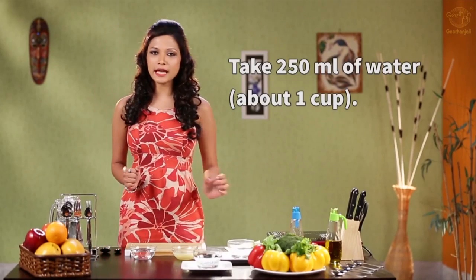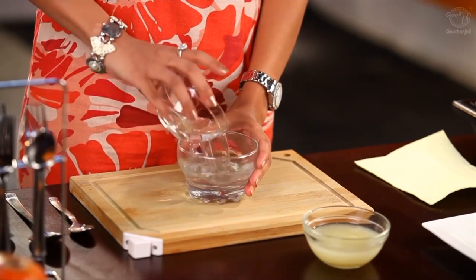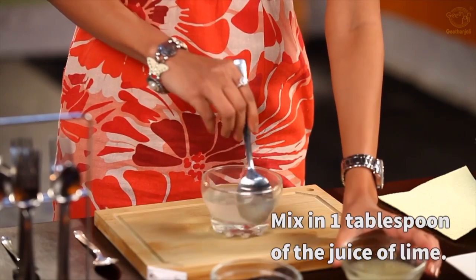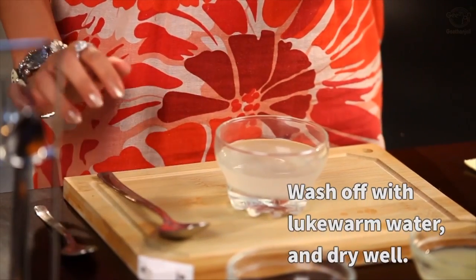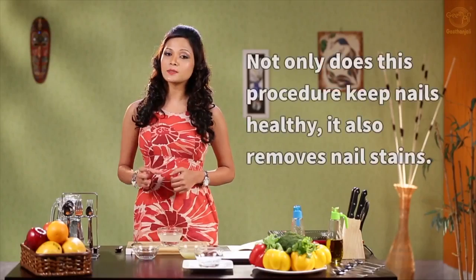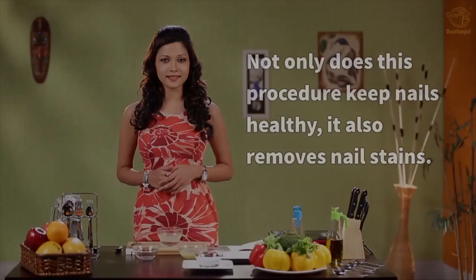Take about 250 ml of water, which is about 1 cup. Add a tablespoon of lime juice. You can soak your fingernails in this for about 2 to 3 minutes, then wash it off with warm water. Dry it well and remember to moisturize as well. You can do this with your toenails as well, and this procedure not only keeps your nails healthy but also removes nail stains.